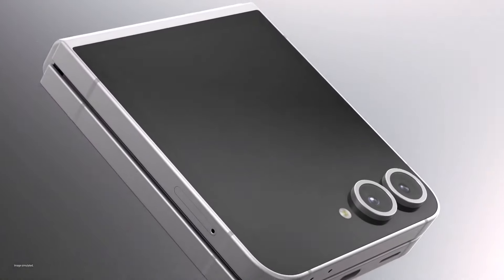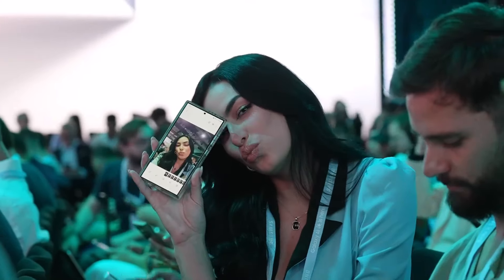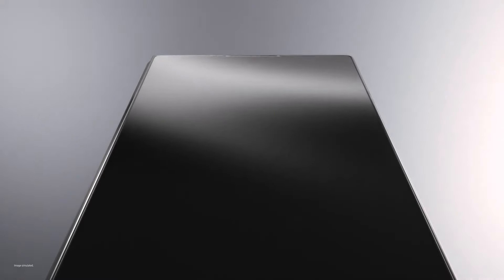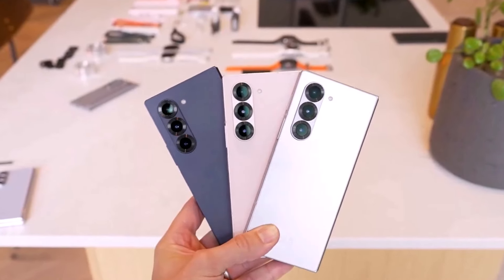Samsung just showed off their new Galaxy Z Fold 6 and Galaxy Z Flip 6 phones at their Unpacked 2024 event last week. These are the only new foldable phones they've released this year. Earlier reports said Samsung might be making an ultra version of the Galaxy Z Fold 6, but last week a rumor spread that this ultra version was cancelled.